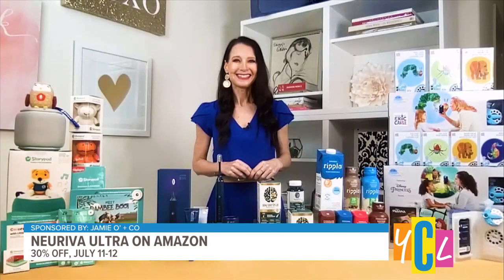Their Amazon Prime Day deal: you're going to save 30% — regularly $61, now it will be $42.70 on Amazon July 11th and 12th. So another great one to add to your list.